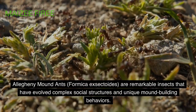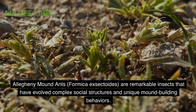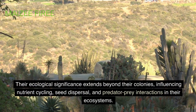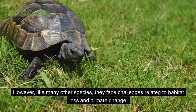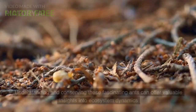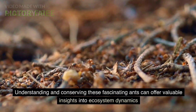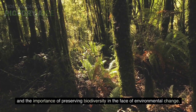Conclusion. Allegheny mound ants, Formica exectoids, are remarkable insects that have evolved complex social structures and unique mound-building behaviors. Their ecological significance extends beyond their colonies, influencing nutrient cycling, seed dispersal, and predator-prey interactions in their ecosystems. However, like many other species, they face challenges related to habitat loss and climate change. Understanding and conserving these fascinating ants can offer valuable insights into ecosystem dynamics and the importance of preserving biodiversity in the face of environmental change.